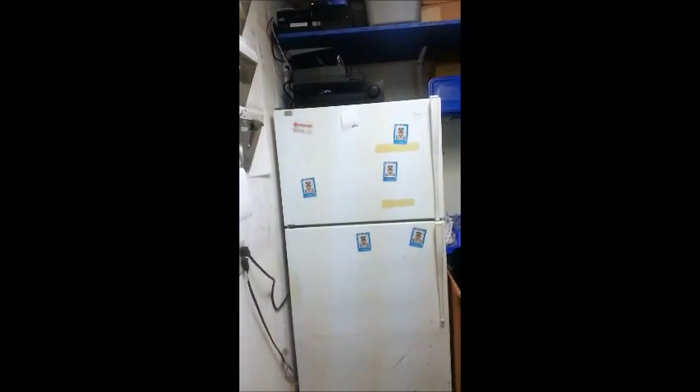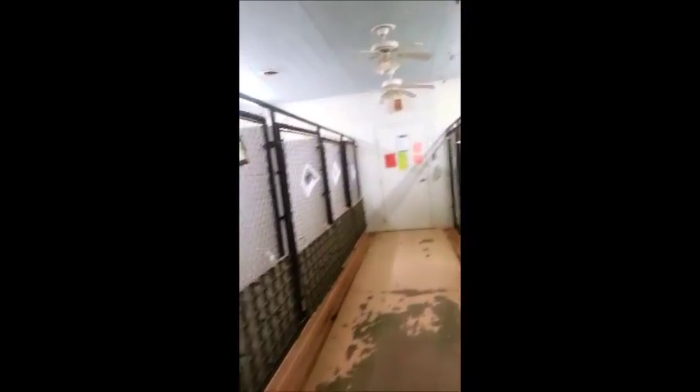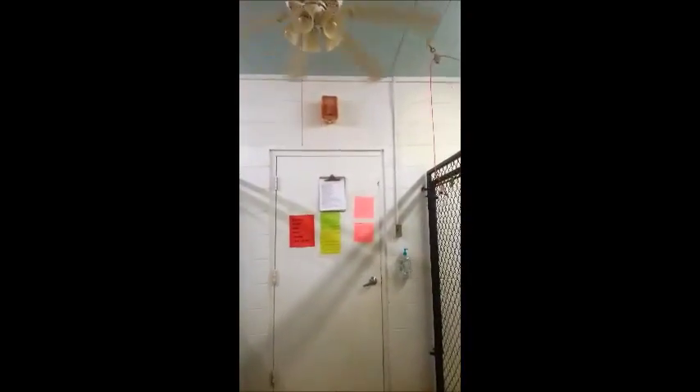One thing I did want to share is that inside our meds closet we also have a radio which plays classical music that streams into the dog kennels. You like that, Ziggy? The music is very calming for them. We turn it off at night but they do enjoy it during the day, and they get it in the front and the back kennels.